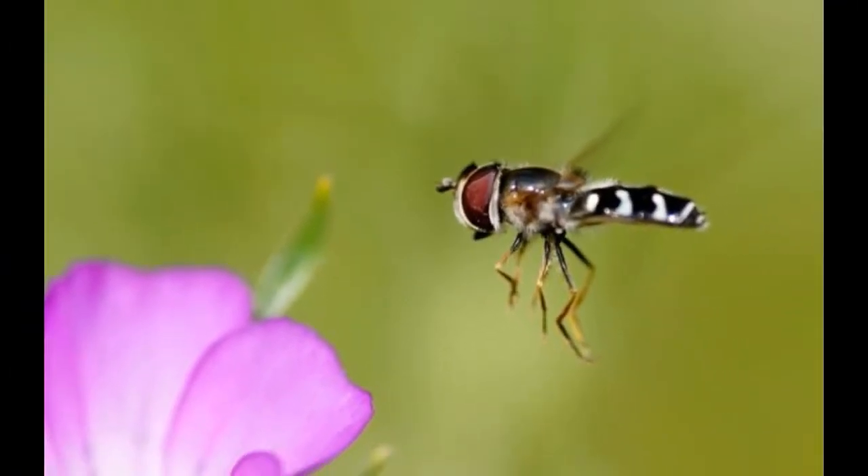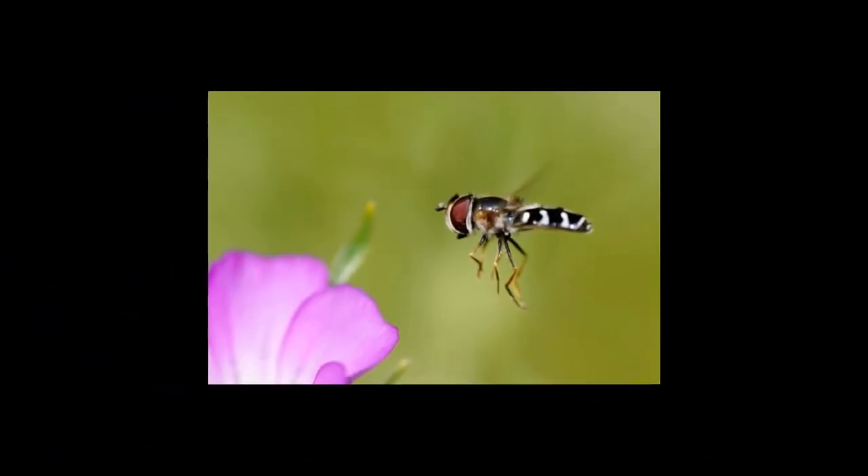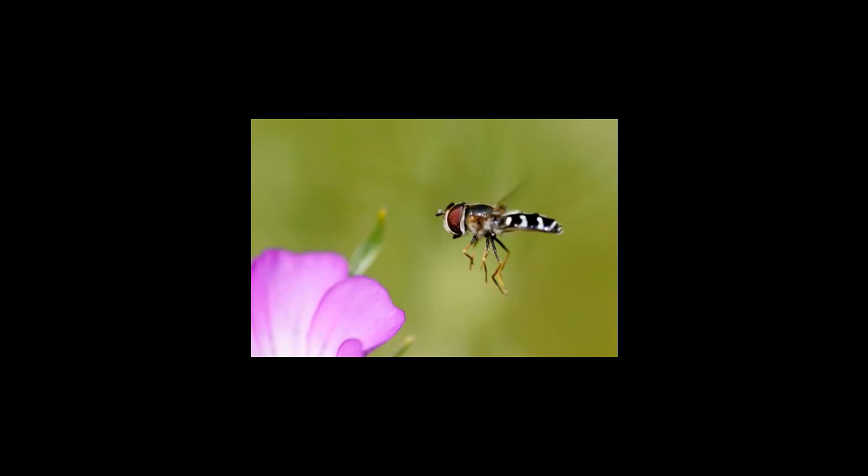Facts about hoverflies biocontrol: hoverfly populations are encouraged by gardeners as their larvae feed on insects like aphids, thrips, and leafhoppers, which are harmful to plants.